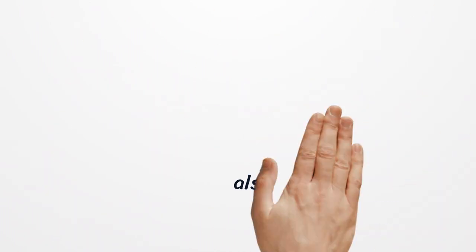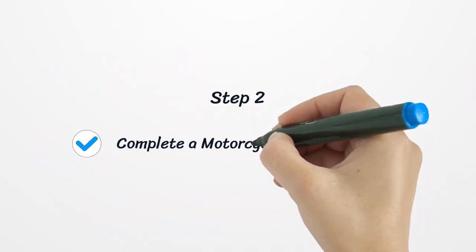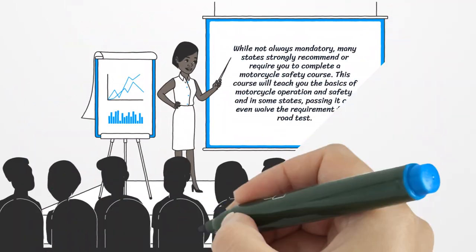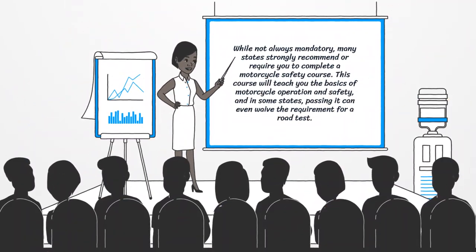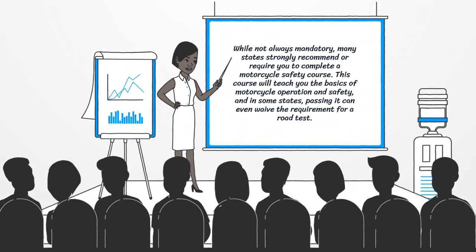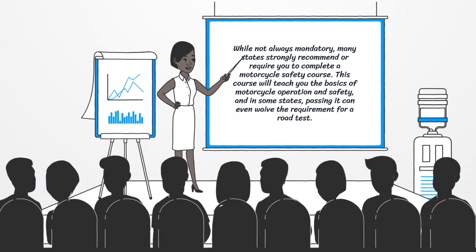You also need to hold a valid driver's license or learner's permit. Step 2: Complete a motorcycle safety course. While not always mandatory, many states strongly recommend or require you to complete a motorcycle safety course. This course will teach you the basics of motorcycle operation and safety, and in some states, passing it can even waive the requirement for a road test.